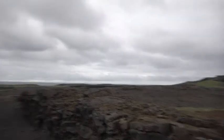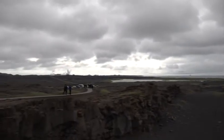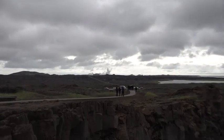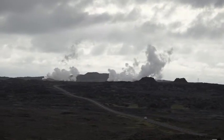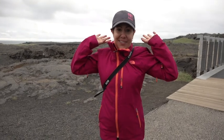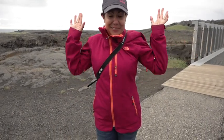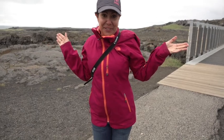This is the moonscape, and there are some geothermal hot springs there. I'm on the Eurasian plate right now — I'm going to run to North America. Here we go.